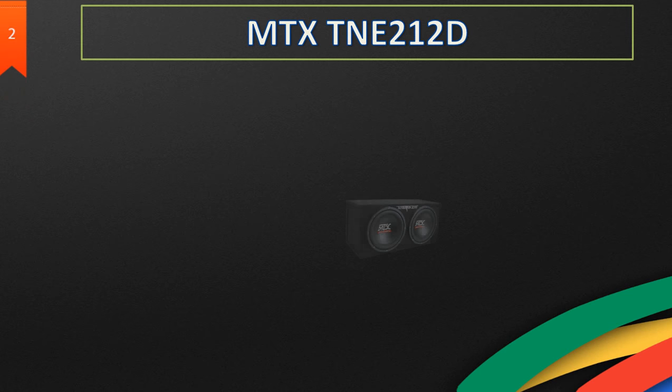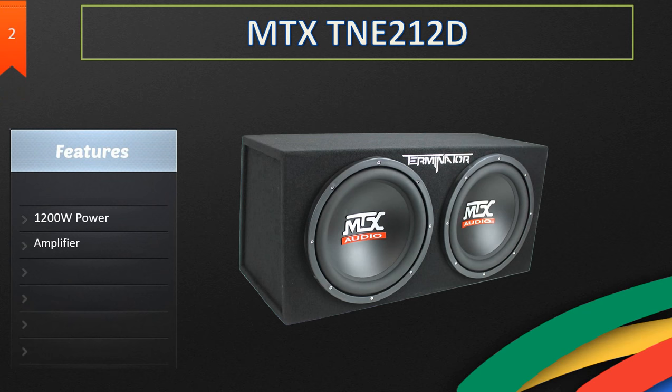At number two we have another NTX product, the DNE2121D. It has 1200 watts of power and it has an amplifier built in, which is great so you don't have to buy one separately. It also comes with an installation kit, has great sound quality, and weighs 60.4 pounds.